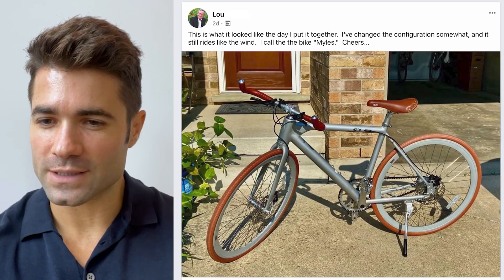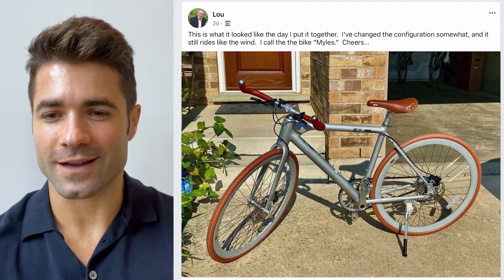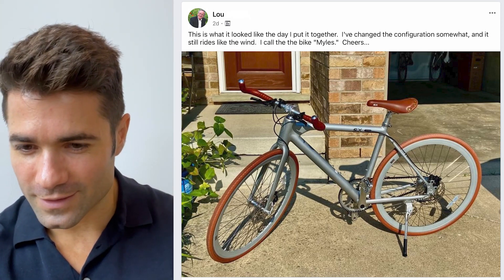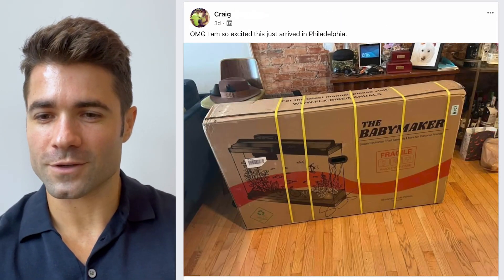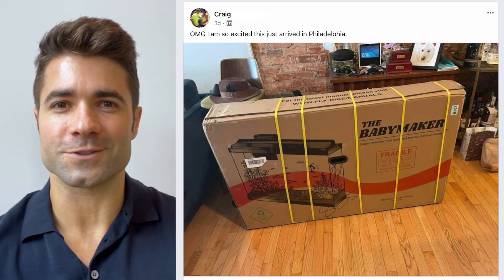Let's check out a couple more rider photos. From Lou: this is what it looked like the day he put it together — he's changed the configuration and it still rides like the wind. He calls the bike Miles. From Craig — a great-looking Sterling Babymaker Pro with uppers. He says he's so excited — it just arrived in Philadelphia. Enjoy the ride, Craig.